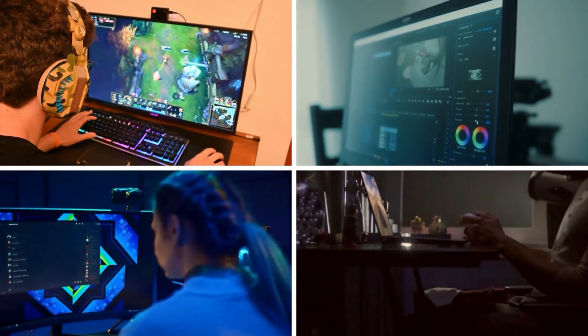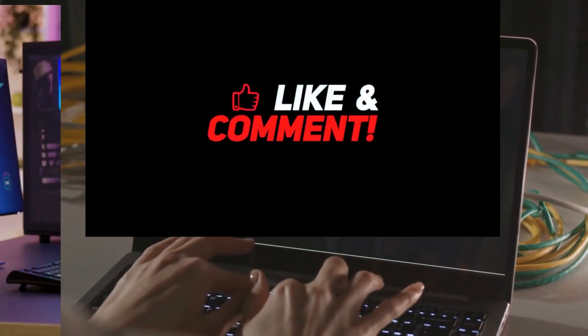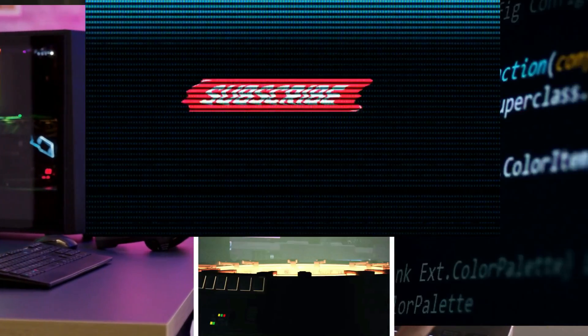That's all for now. Please like the video if you found it helpful and check the links in the description below for the most up-to-date pricing on all the processors mentioned. Subscribe if you're new to the channel to stay up to date with the latest tech products. Till next time — have a wonderful day!